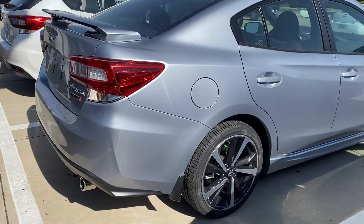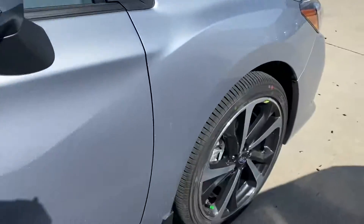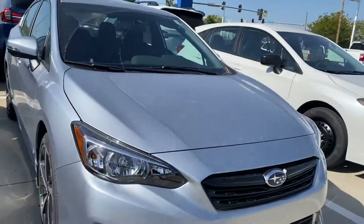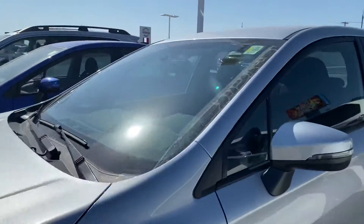Hey there, Nikki here at Dave Wright Subaru showing off this Impreza Sport. This is the sedan version of the Impreza. The Sport does have classier wheels, more safety features, and it is available and ready to go. This is the ice silver metallic — they're a lot of fun and great on gas.